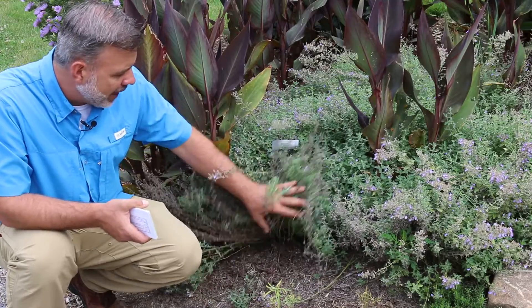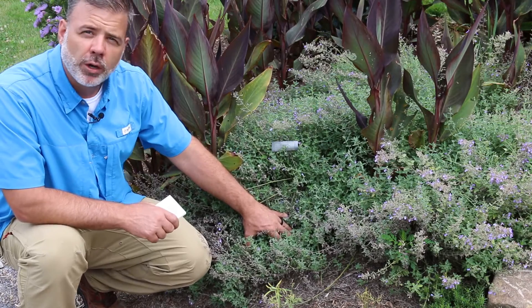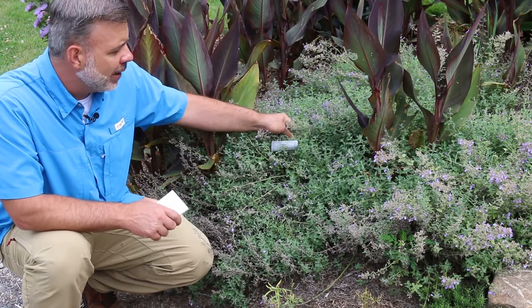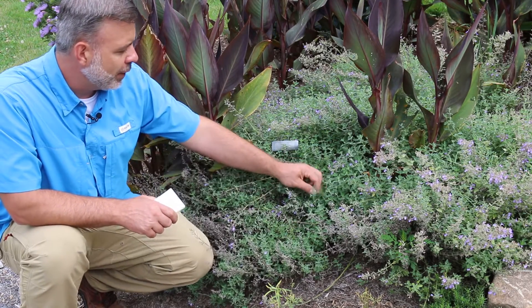Loves to be in good drainage in full sun, low-growing plant. One of the most popular ones is called Walker's Low — that's a very popular variety. Great for pollinators, great for the edges of a perennial border. A great plant to know with silvery foliage.